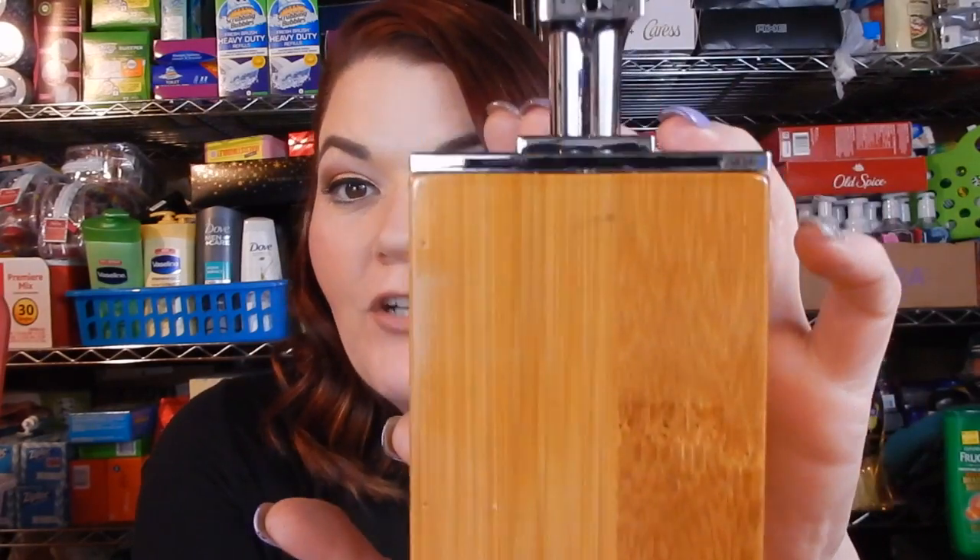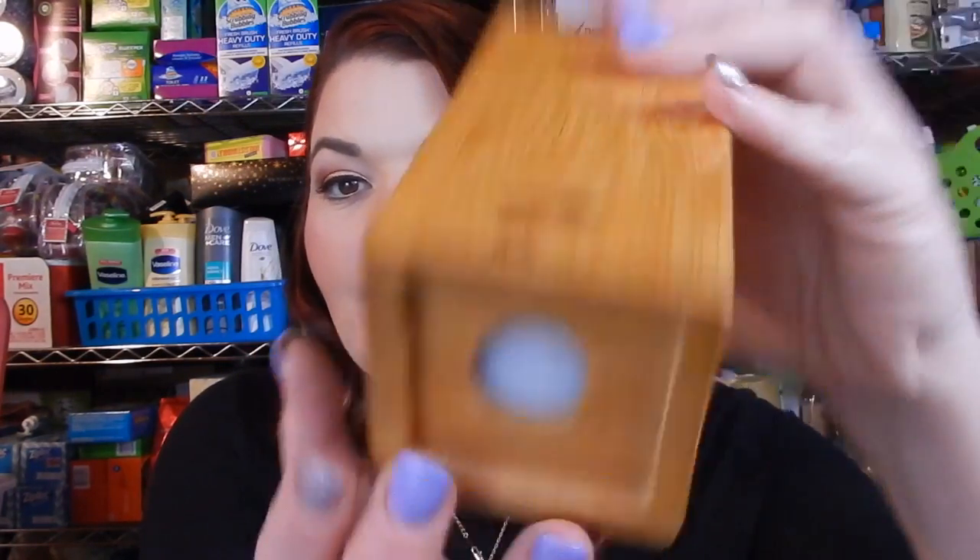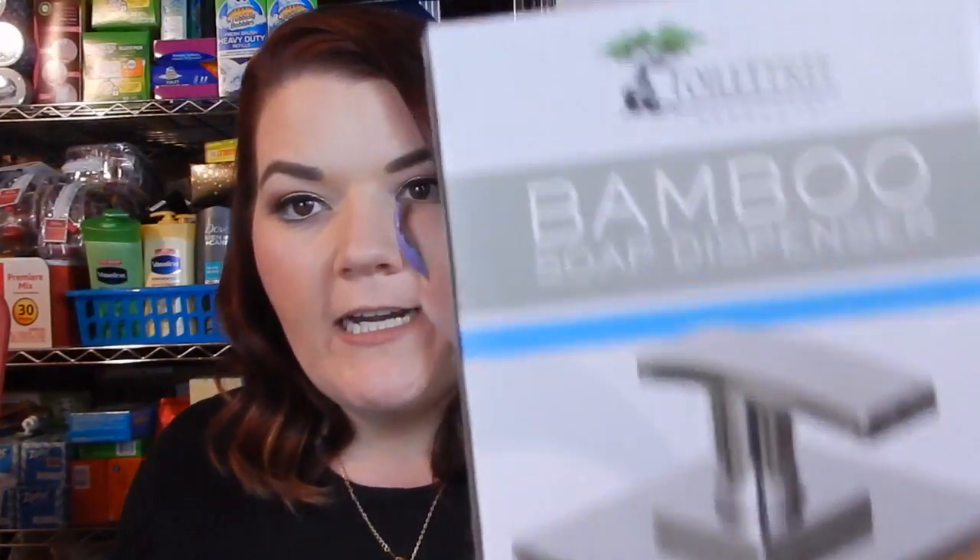The first thing I have to show you guys is this bamboo soap dispenser. It's actually really, really nice. I got this absolutely free to review. I did open it — I have not put soap in it yet, I just haven't gotten there yet because I wanted to show you guys first. But after this video, I plan on putting some soap in it. It is from Toilet Tree products.